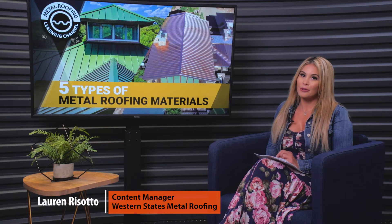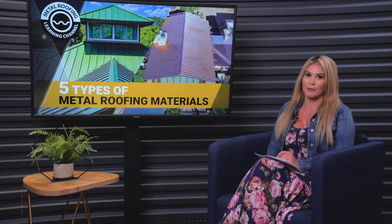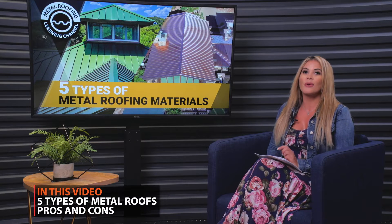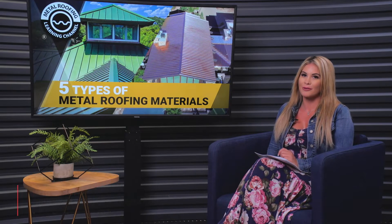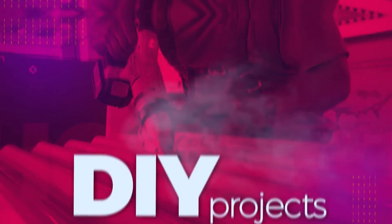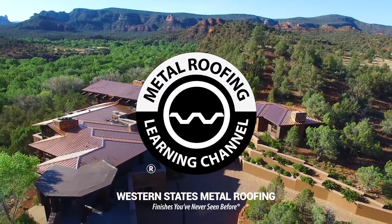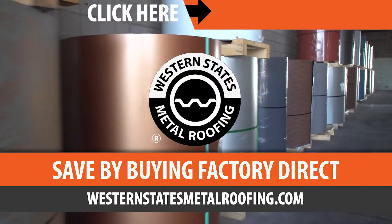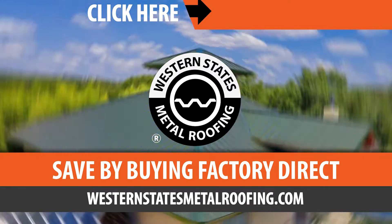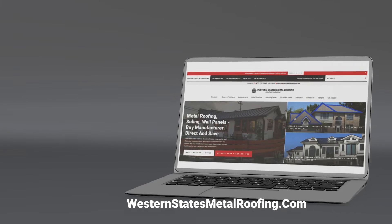Thinking about getting a metal roof? Believe it or not, the term metal roof doesn't just mean one type of roofing. In this video, we go over the five types of metal roofs. This is the Metal Roofing Learning Channel, brought to you by Western States Metal Roofing, where you can find a variety of colors and finishes, all while saving by buying Factory Direct.